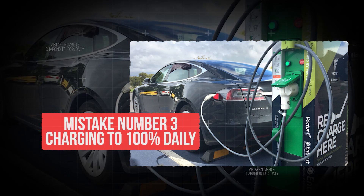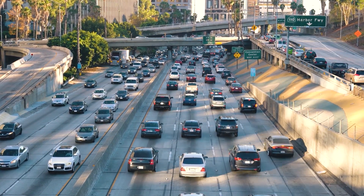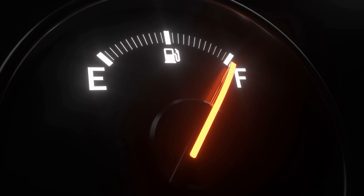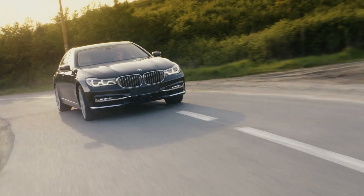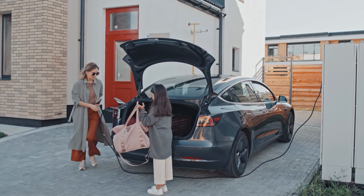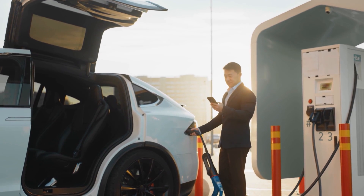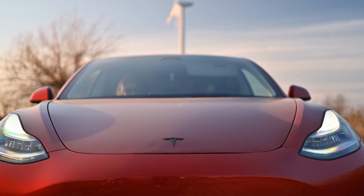Mistake number 3: charging to 100% daily. Most of us grew up with gas cars, and the rule was simple — when the tank was low, you filled it up all the way. But electric cars play by different rules, and this is where a lot of new EV owners slip up. Charging to 100% every single day is one of the fastest ways to wear out your battery, and it's a mistake that can shave years off your car's life.